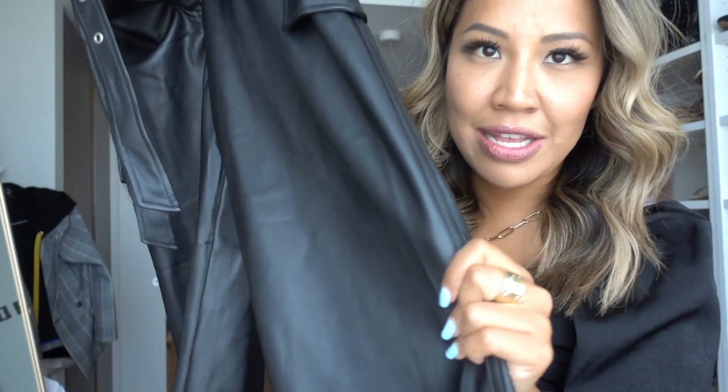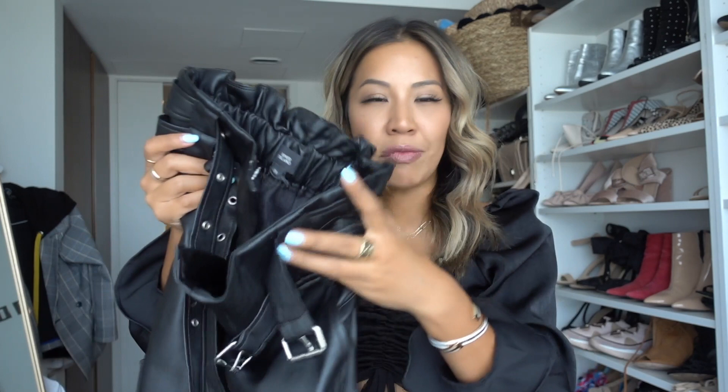My first item is a pair of River Island leather trousers. If you have a look, it has two little belts and two little buckles, and the back is really stretchy. It's like fake leather but it feels so soft — sometimes fake leather feels like you're wearing plastic and you start sweating, but not these ones. These are really nice. I got these in a size 8 and they are £45.